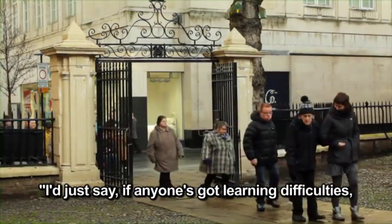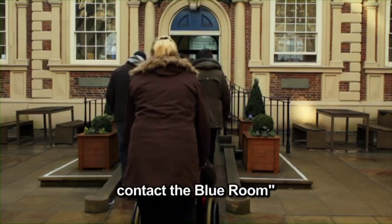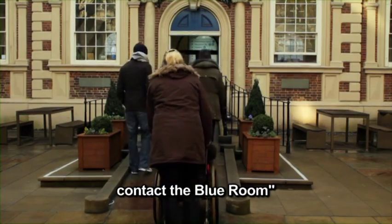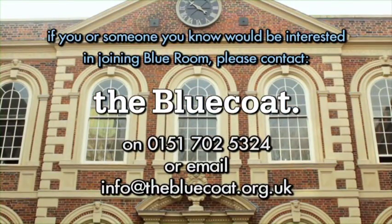I'd just say, if anyone's got learning difficulties, don't sit in the house looking at the four walls — contact Blue Room. If you or someone you know would be interested in joining Blue Room, please contact the Blue Coat on 0151 702 5324 or email info at thebluecoat.org.uk.